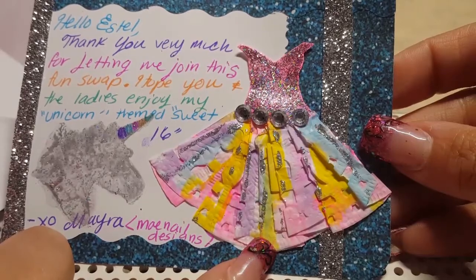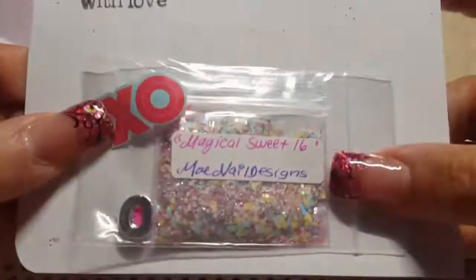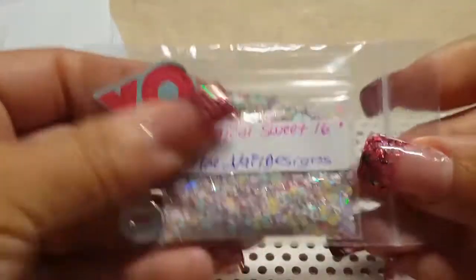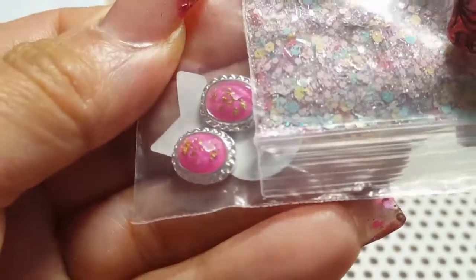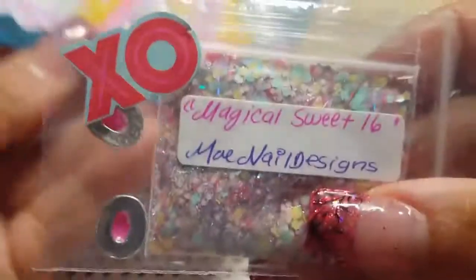Unicorn Sweet 16 — that's impressive, I haven't heard that one yet, very nice! And here is the mix with the nail art. It's called 'Magical Sweet 16' by Main Nail Designs. Look how cute it is — it's gorgeous! Did you make this, May? And this is her mix — isn't it beautiful? It's just like her dress.